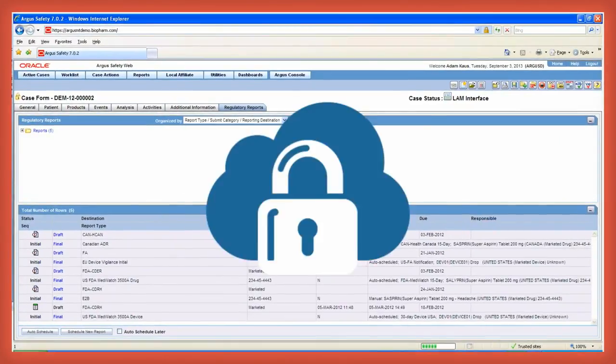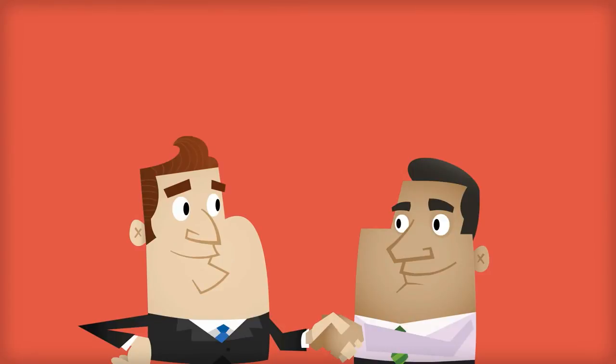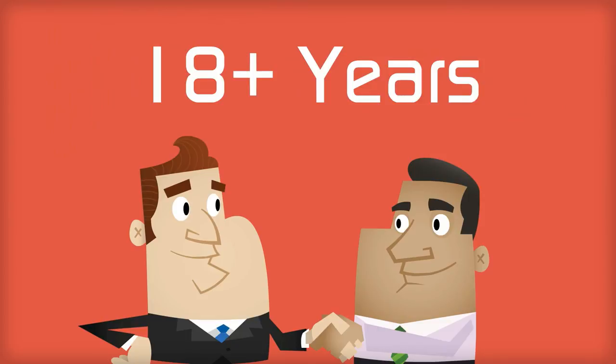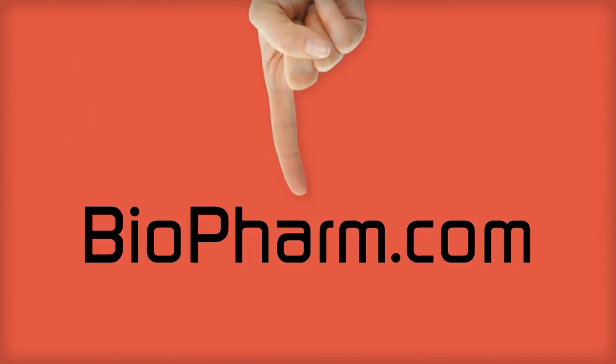If you're interested in deploying the system in the cloud or on-premises, BioPharm can help. We've been specializing in Oracle's clinical and safety applications for over 18 years. Visit us at BioPharm.com to learn more about our services.